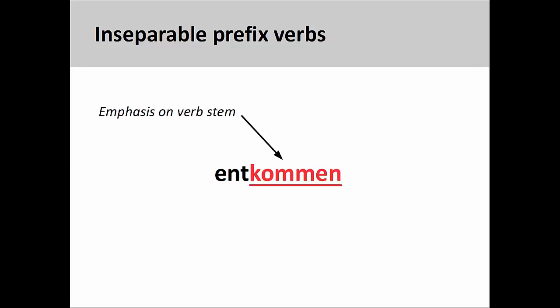One simply must memorize the definition. It is important to know that when pronouncing inseparable prefix verbs, the root of the verb, and not the prefix, will be stressed — entkommen.